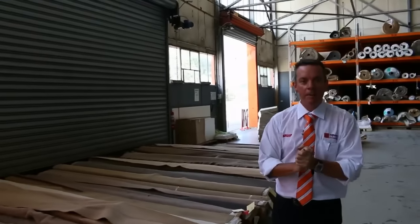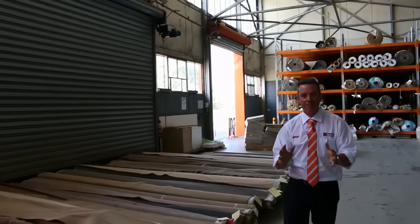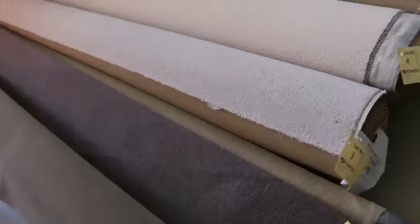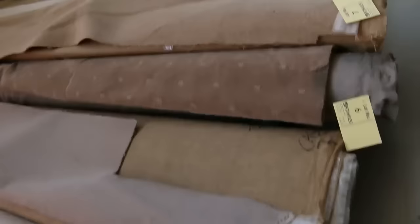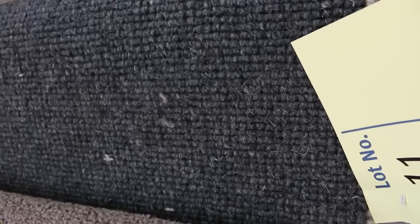G'day, I'm John from Fowles Auctions and Sales and I'm here to preview the first auction of 2016. It's Wednesday the 6th of January at 10am. We're all set up ready to go for the first auction of the year and we've had some fantastic carpets come through.